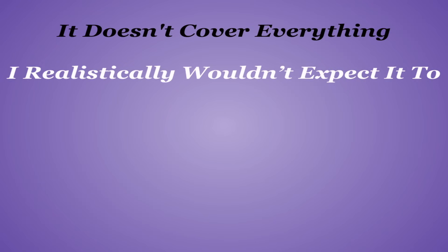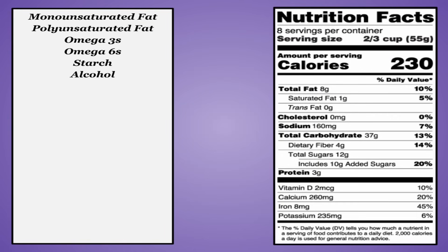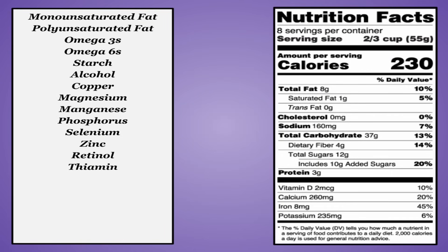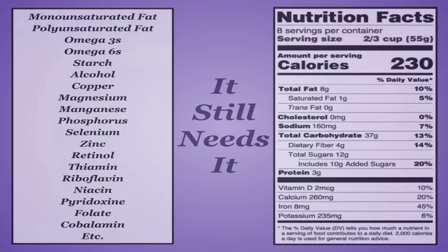But it doesn't cover everything, and I realistically wouldn't expect it to — that would just be information overload. But there are several key nutrients and types of nutrients that are needed for optimal function that aren't listed. And unfortunately, your body has no sympathy for you if you don't know that it needs something — it still needs it regardless. Today we're covering one of those nutrients, and it's time to get back into the true nutrients.